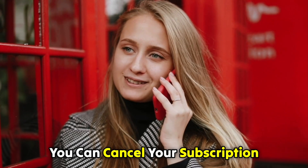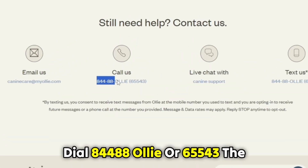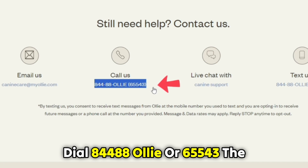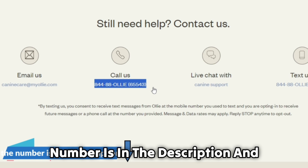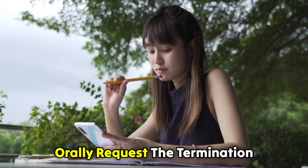Lastly, you can cancel your subscription by calling them over the phone. Dial 844-88-OLLIE or 65543. The number is in the description, and orally request the termination.